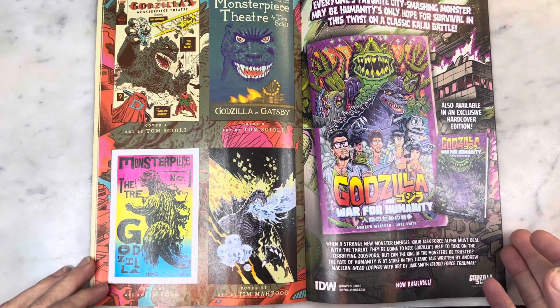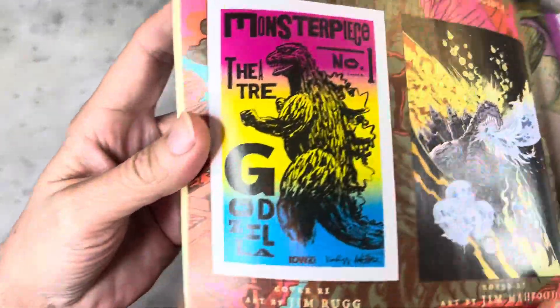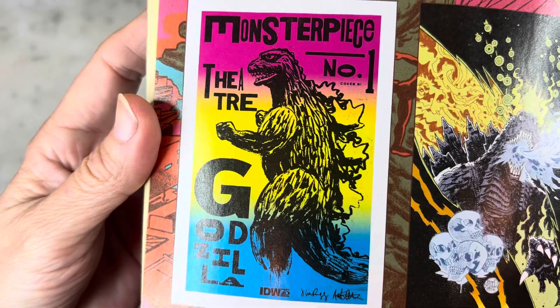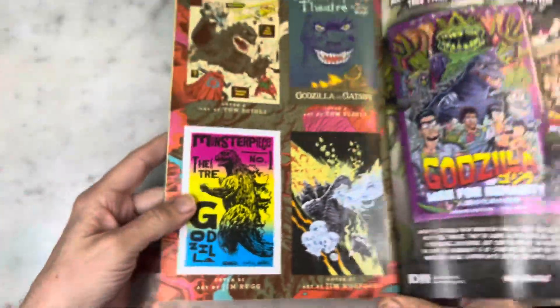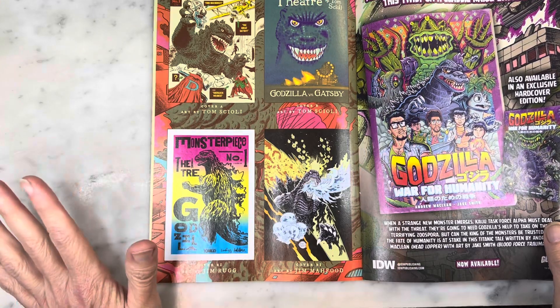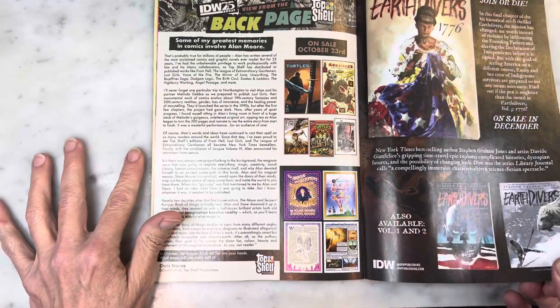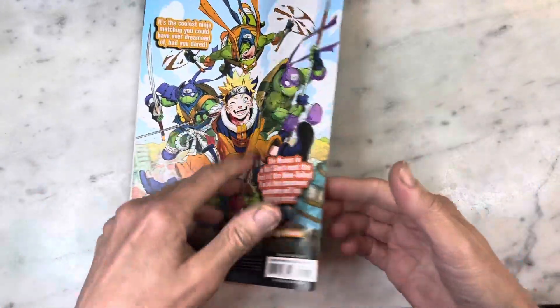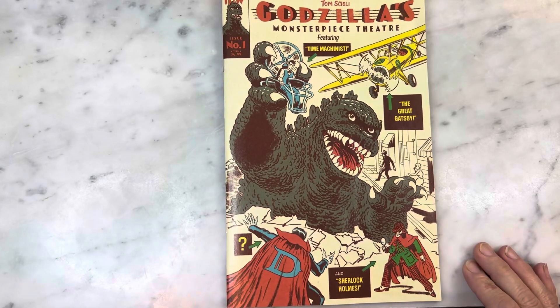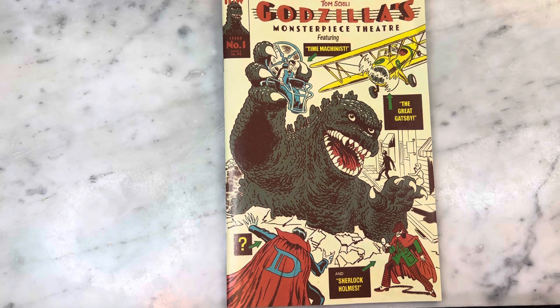That is that awesome Jim Rugg cover. It spoke to me — it's gorgeous, it's beautiful. I wish I had it. It would make a great poster for sure. Good job Jim. Anyway, good job Tom Scioli as well. Another classic hit from Tom Scioli — Godzilla's Monster Piece Theater number one. Thanks for watching guys, subscribe to my channel if you haven't already, hit that like button and I will bring you more things.